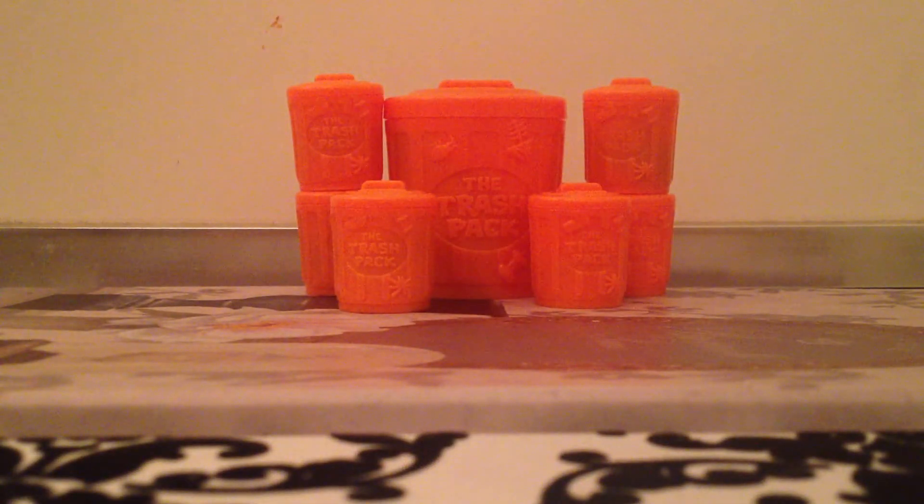Hi everyone, and today we're going to be opening six little trash packs which contain one trashy each, and one big trash pack which contains six trashies.